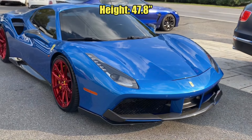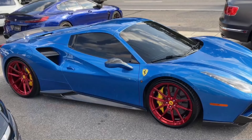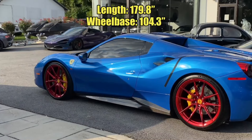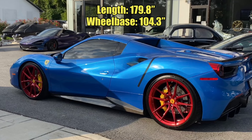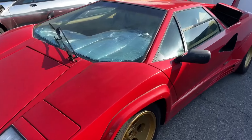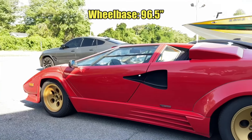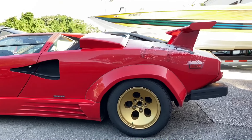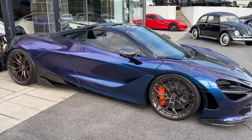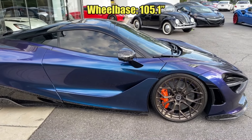The vehicle has a height of 47.8 inches, a width of 76.9 inches, and an overall length of 179.8 inches. The wheelbase on this 488 GTB is 104.3 inches. That comes out to be 7.8 inches longer than the wheelbase on the Lamborghini Countach QV, which has a wheelbase of 96.5 inches. This particular McLaren 720S has a wheelbase that's actually 0.8 inches longer than the 488 GTB, at 105.1 inches.